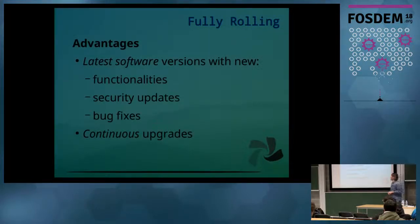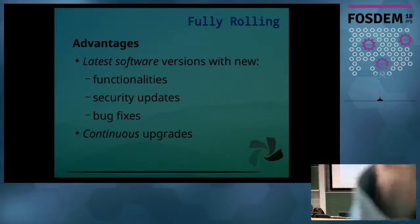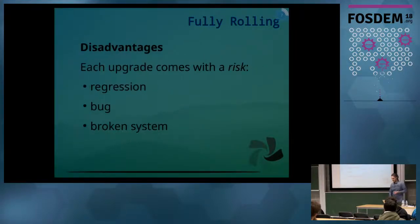The main advantages of the fully-rolling model are, of course, that you get all the latest software shipped by upstream, and with that you get the latest functionalities, all the security updates, and any packages that are available. With rolling models, you can continuously upgrade your system via your package manager without having to do much else.